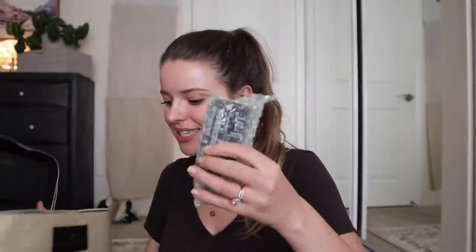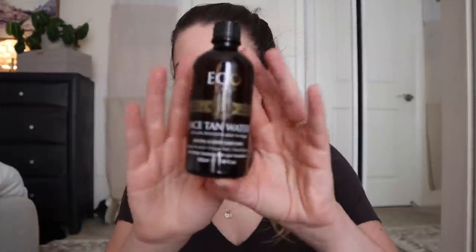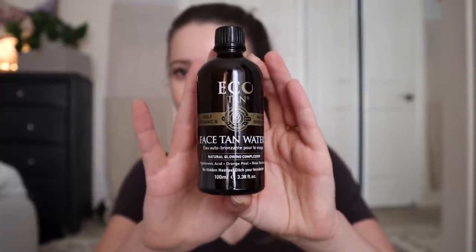And last but not least, this is the face tanning water — I've used this when I tan the rest of my body, but you can actually use it pretty frequently, maybe even every night or two to three times a week. It's a very gradual face tanning water with hyaluronic acid, orange peel, and rose geranium. It makes your skin tan just like the rest of your body, but it's formulated for the delicate skin on your face, so it doesn't feel as thick and sticky as a body tanner.